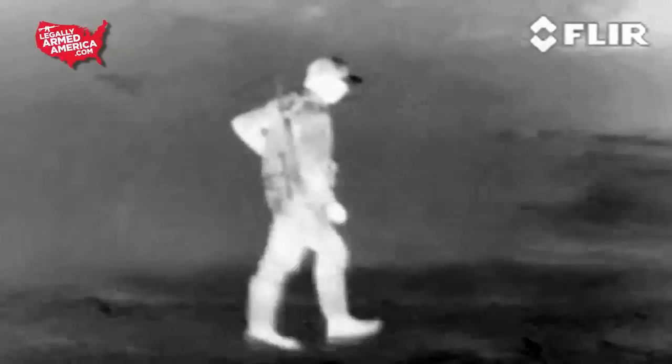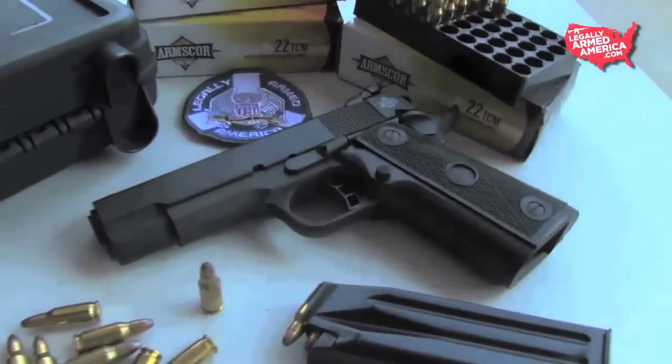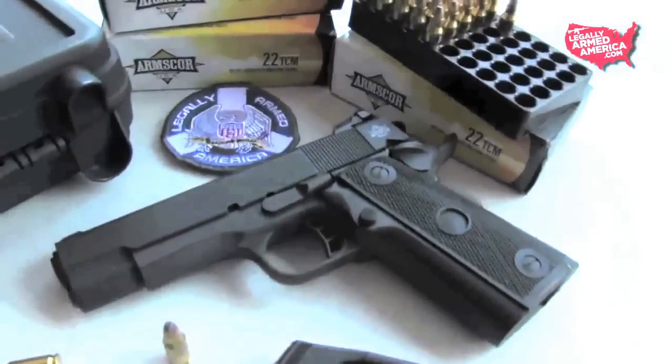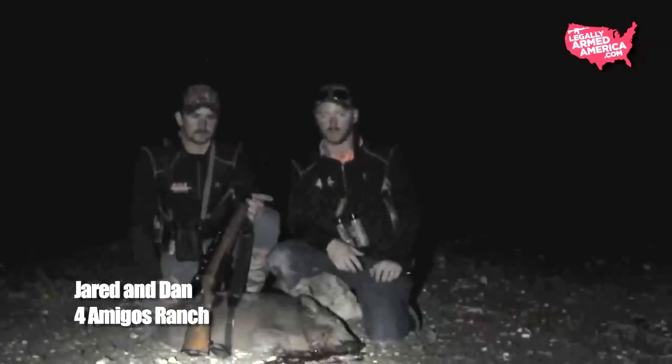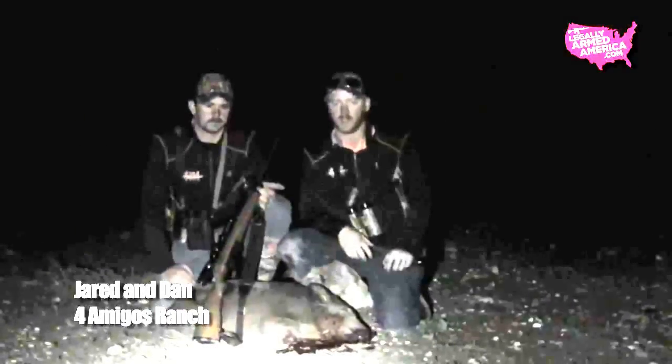One of the other cool things about this rifle is, if you need to finish off a hog because the rifle didn't do the trick once you get to the animal, you can use the same round from your rifle in your 22 TCM handgun. In fact, you can use the same 17-round magazine from your handgun in the rifle. Here's Jared and Dan from Four Migos Ranch down in Eagle Pass, Texas, with a quick thought on the 22 TCM rifle and taking these hogs down.